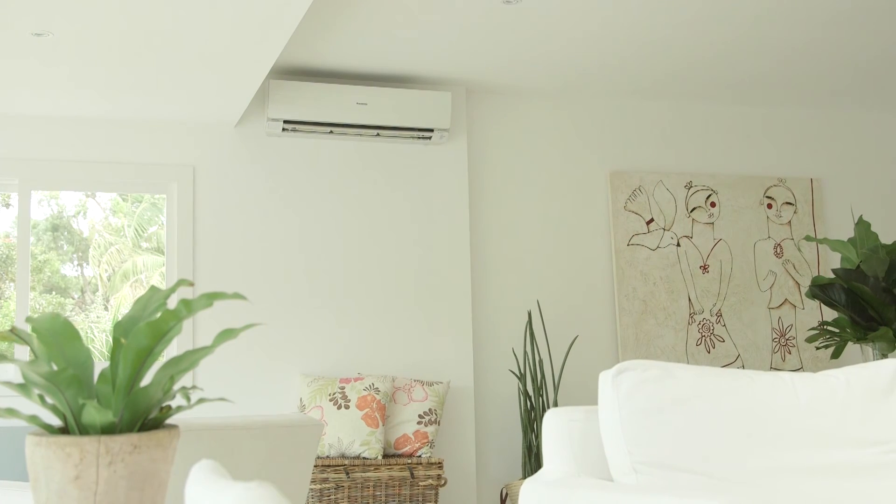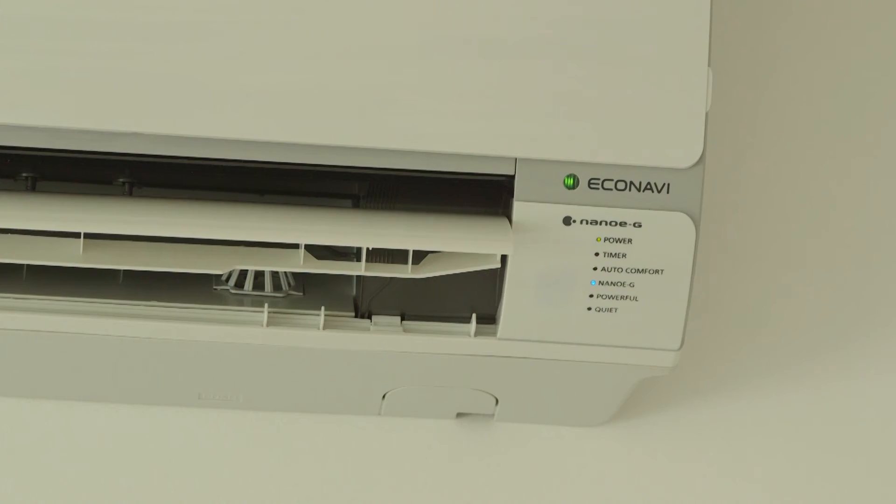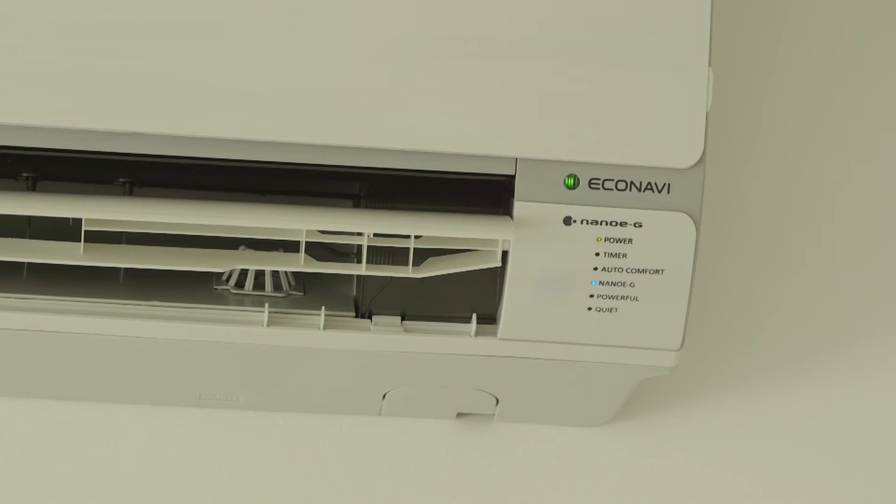Leaving your living space cleaner, fresher and healthier for you to enjoy. This exclusive NanoG technology is only available on Panasonic units, so when it comes to taking care of your family, why would you choose any other brand? Check out the range of Panasonic air conditioners today.